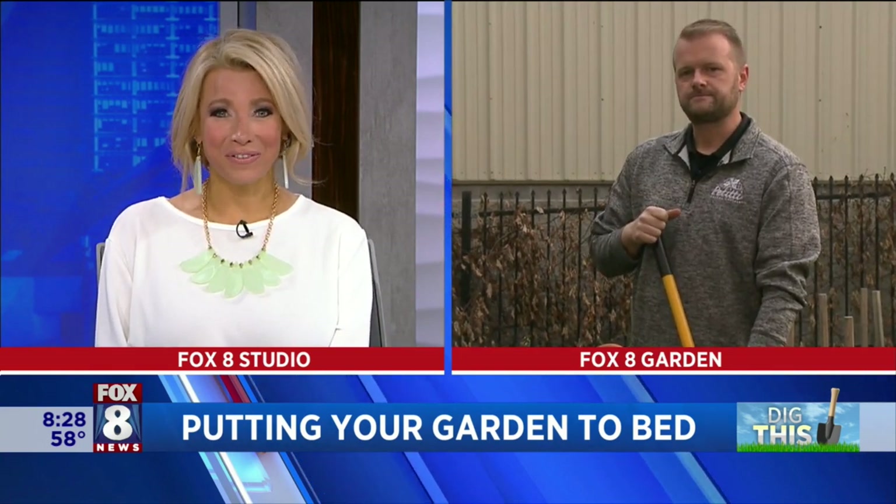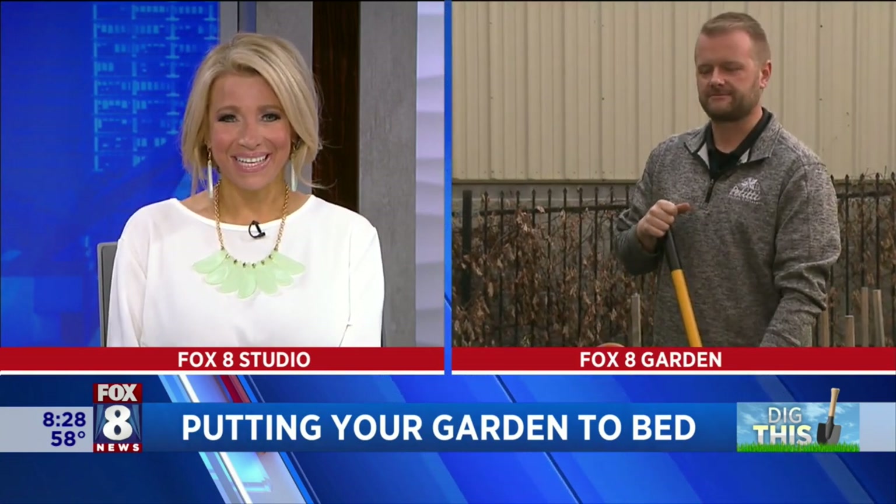Sounds great. All wonderful news, Ken. Thank you so much — we really appreciate the great advice. Have a great week. That was Ken Zwicky in our Fox 8 garden this morning.